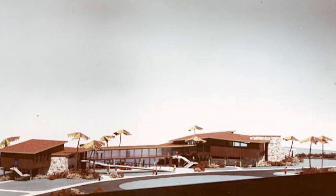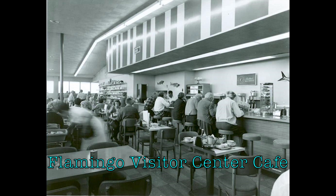Designed by prolific National Park Service architect Cecil Doty, the Visitor Center was once the centerpiece of the Flamingo Visitor Use Area and included a small museum, ranger station, and a restaurant.